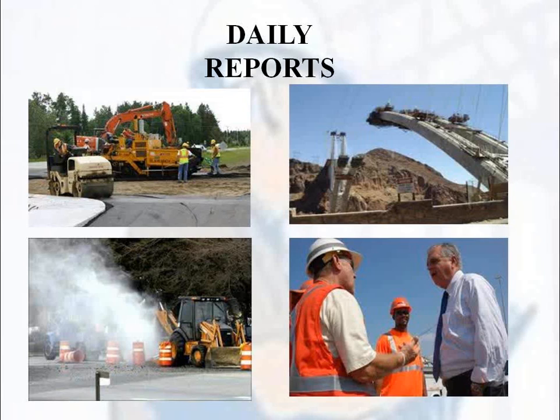I was hired by a municipality to fight a claim filed against them. They were confident that their field dailies would make it easy to know what happened. But the daily reports I received had no information in them — they gave me no idea what was going on, and there was nothing I could use to defend against the claim.